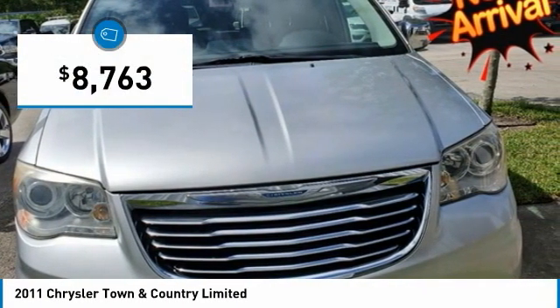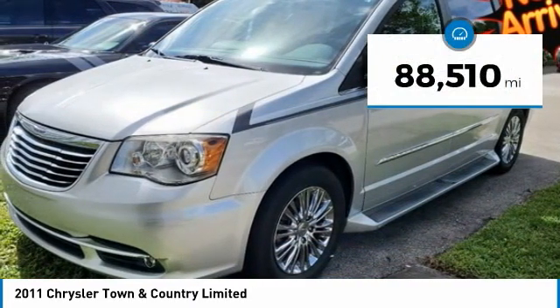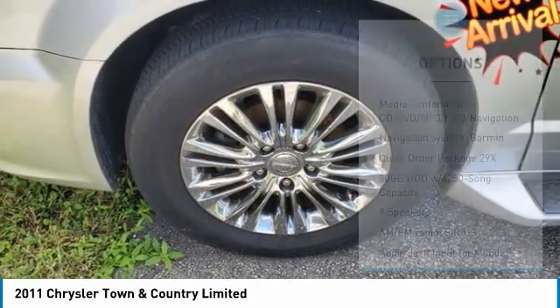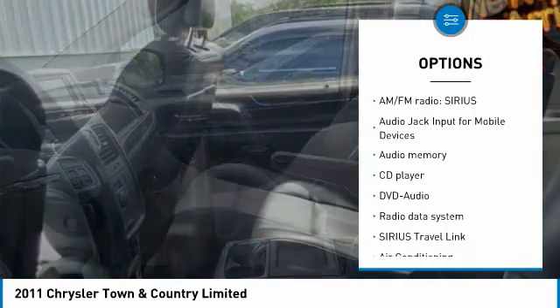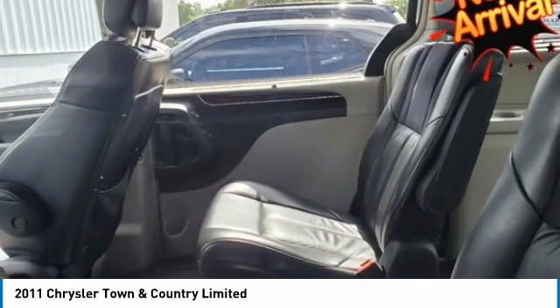Silver 2011 Chrysler Town & Country Limited FWD, 6 Speed Automatic, 3.6 Liter V6 Flex Fuel 24V VVT. Light Greystone with Leather Trimmed Bucket Seats. Quick Order Package 29X. Odometer is 5,367 miles below market average.